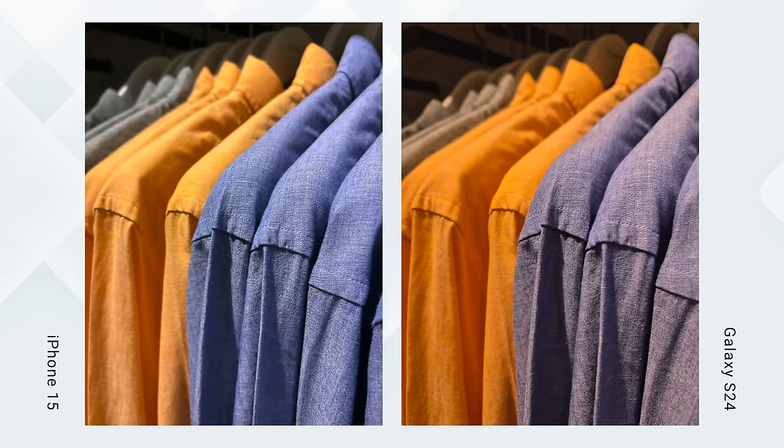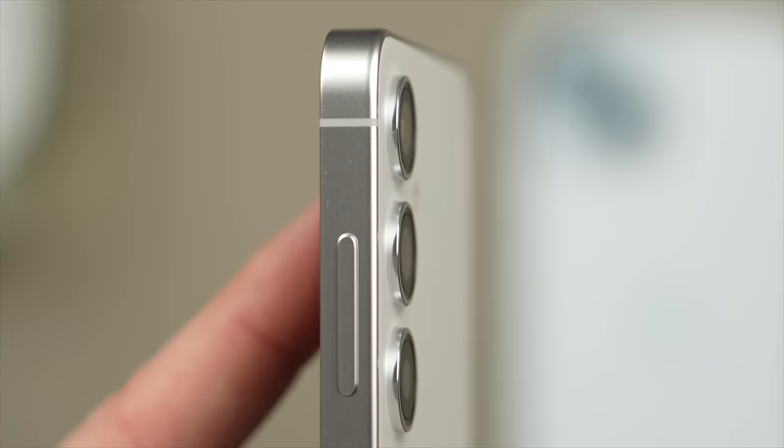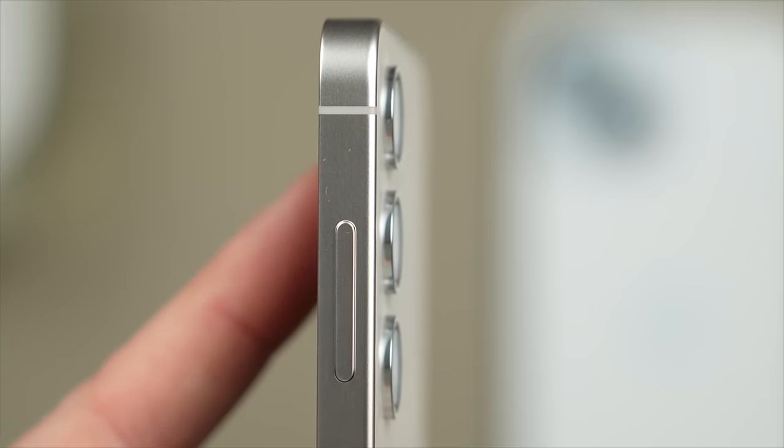On the back the camera modules are quite different — I have an in-depth camera comparison coming up as this is an area where these two are actually very different. But in terms of design I actually prefer Samsung's approach here, as the metal ring that goes around the lenses slightly protrudes to protect the lenses from scratches, where it doesn't on the iPhone 15.